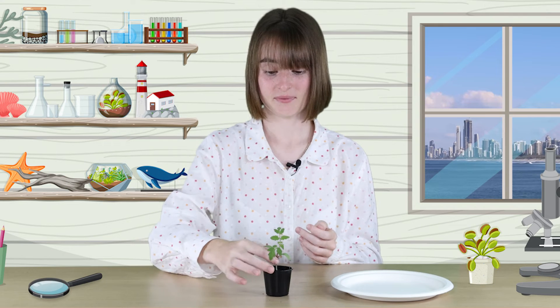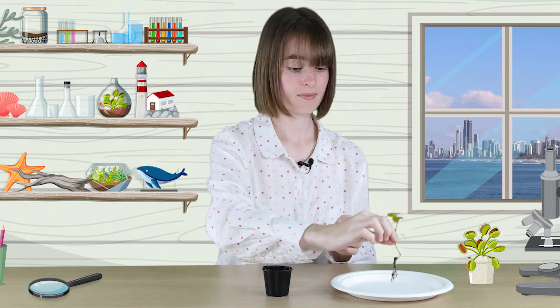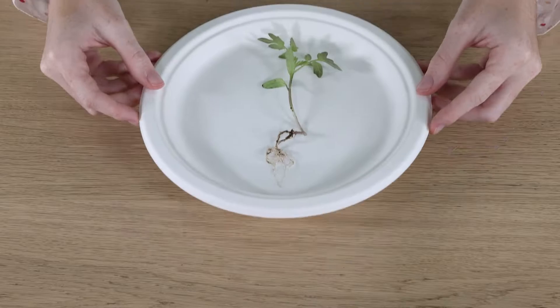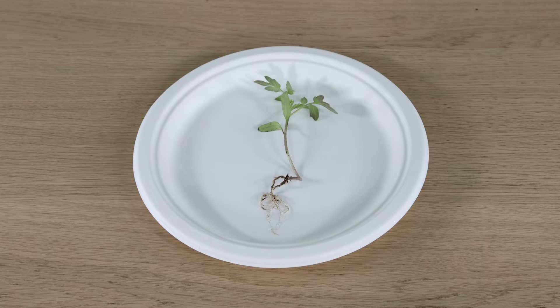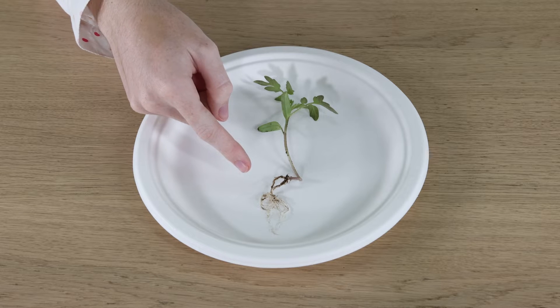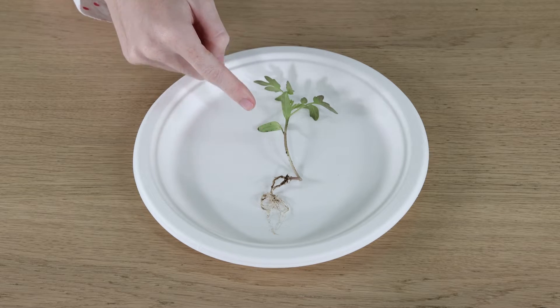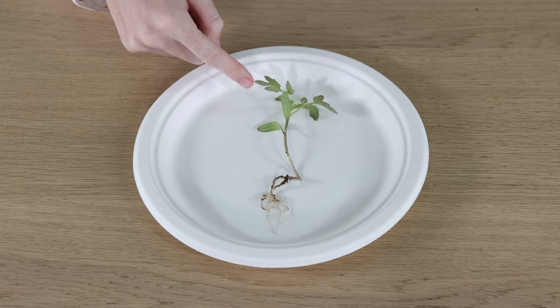So here I've got a tomato seedling. I'm going to gently pull it from the soil so we can observe its parts. It's got hair-like structures called roots that branch out in all directions. It's got a long stem which holds up the thin, flat leaves.